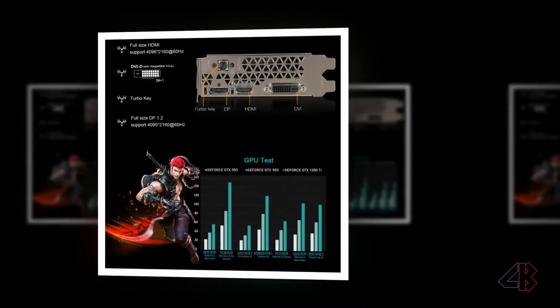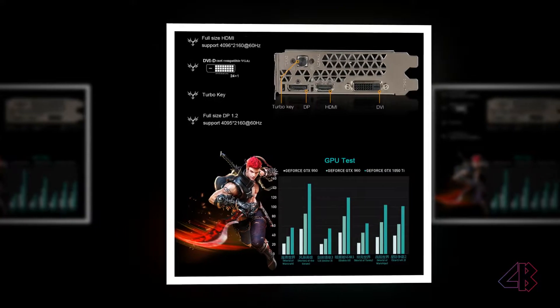Dual 90mm fans with pure copper plating and nickel heat pipe for optimized cooling efficiency.